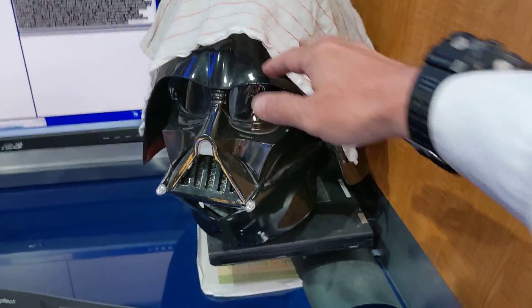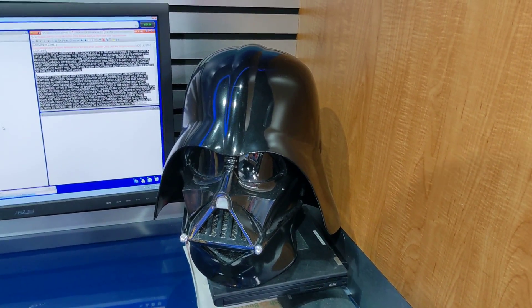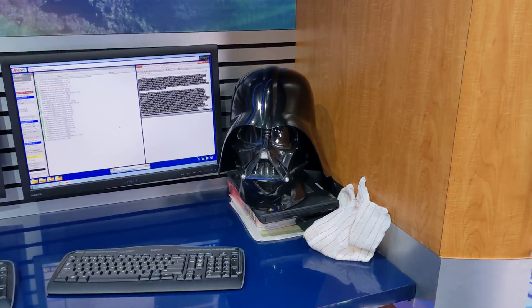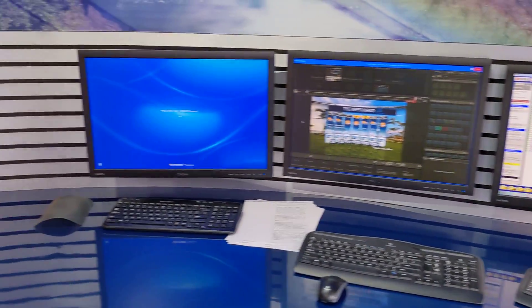My Darth Vader! I hide a full-blown Darth Vader helmet behind the TV. Nobody knows about this — this is exclusive behind-the-scenes stuff. Anyways, here are some more computers.